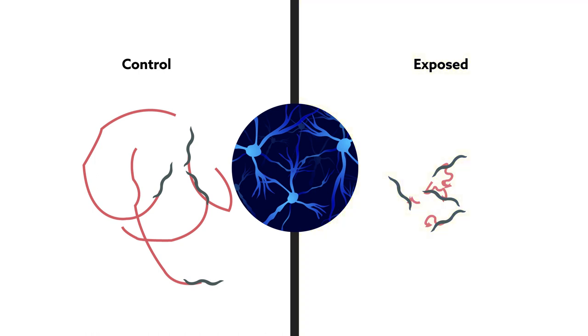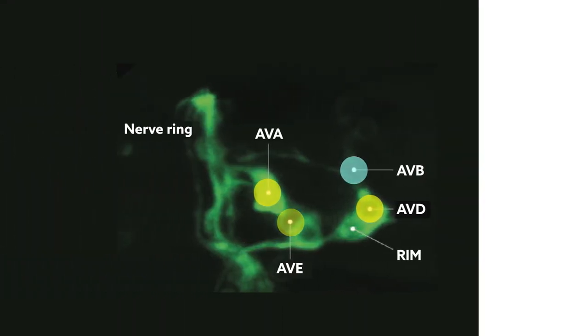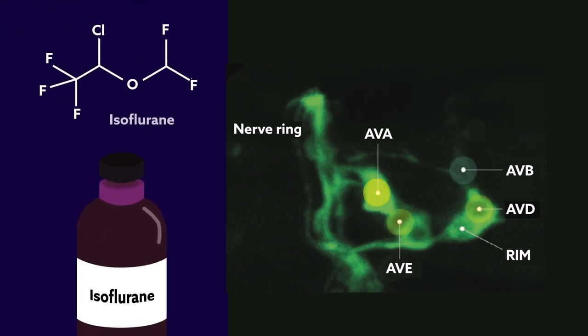But light bulb experiments showed otherwise. Under moderate concentrations of isoflurane, a common anesthetic, worm neurons didn't stop firing. They simply stopped firing together. The neurons in charge of movement remained active, but not in the orchestrated manner they do when worms are awake. Instead, the neurons fired randomly and out of sync.